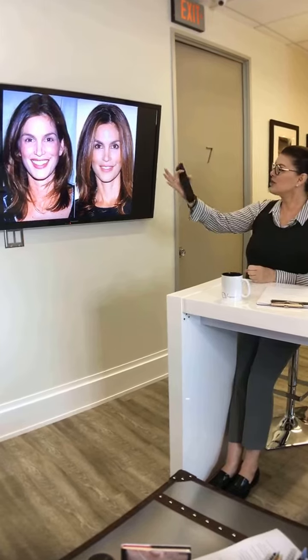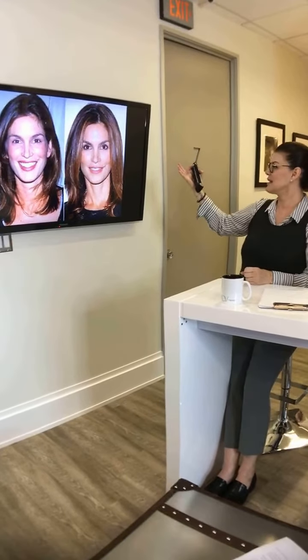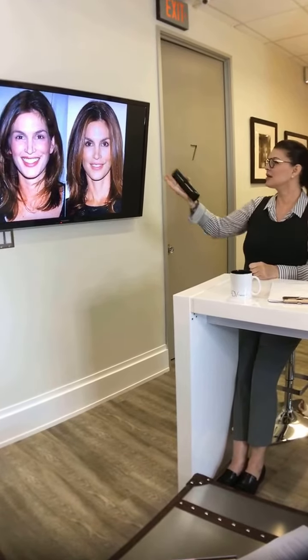This before-and-after shows a gorgeous woman who looks flawless after treatment — she's had tear troughs, nasolabial folds, and Botox done. She looks refreshed. In the before photo she looks like a beautiful woman naturally; in the after she looks like a model. Both are great, but the goal is that refreshed, natural look.